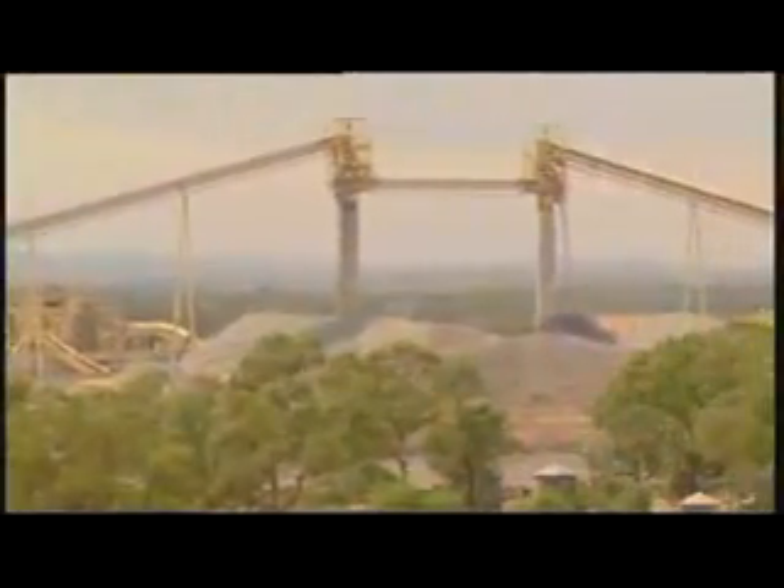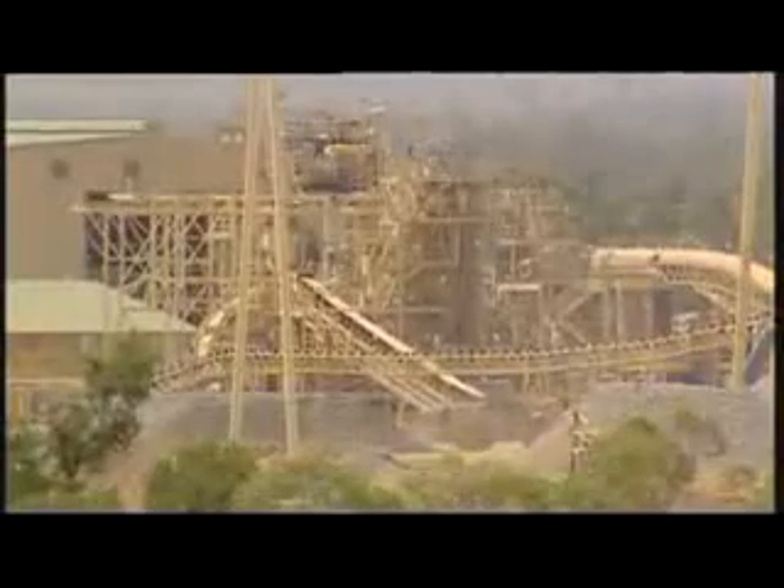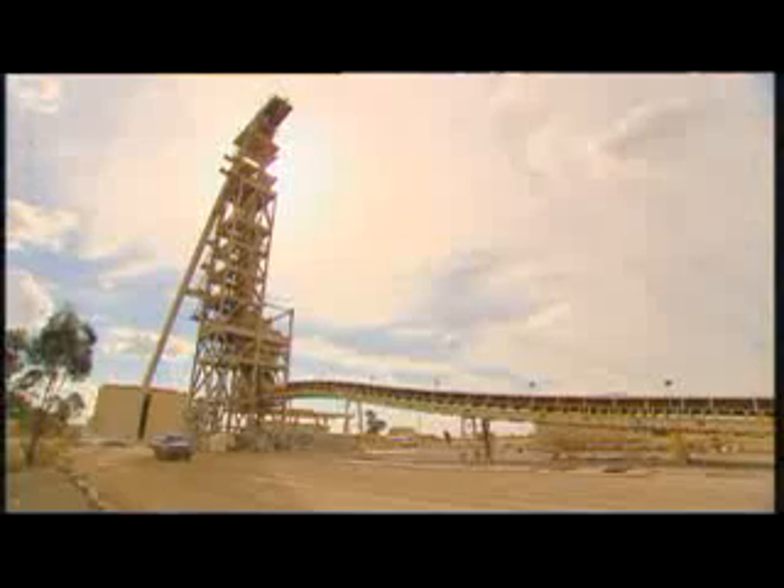North Parkes copper mine in Southeast Australia has been in operation since 1994. The mine produces around 160,000 tons of high quality copper every year. The mine began as an open pit operation, but since 1997, the mining operation has been predominantly underground.